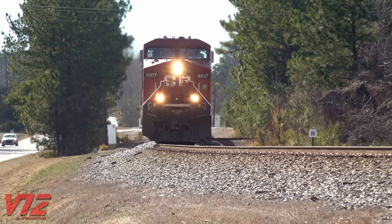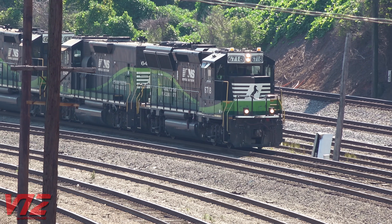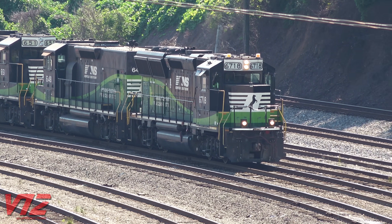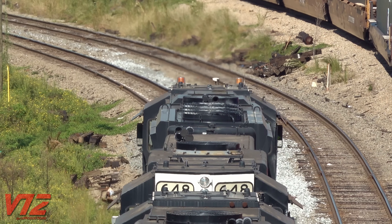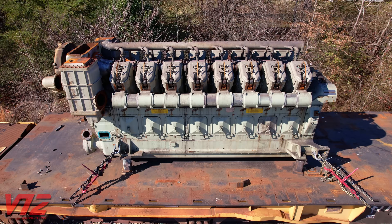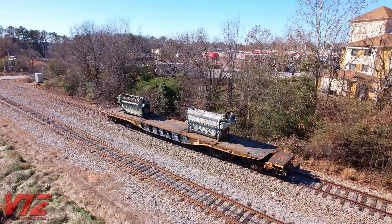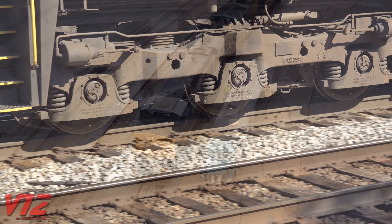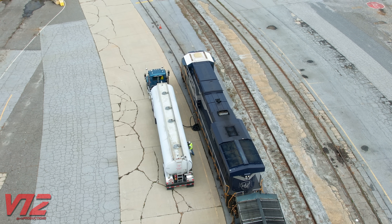Although current production freight diesels don't have regenerative braking, most do have dynamic brakes. The traction motors are basically turned into generators to slow the locomotive and the train down, but instead of capturing the electricity, it's burned off as heat. The locomotives you see on the rails today are powered by large diesel engines, and most of those engines are turbocharged to produce as much power as possible. That big engine produces electricity for the locomotive's electric traction motors.